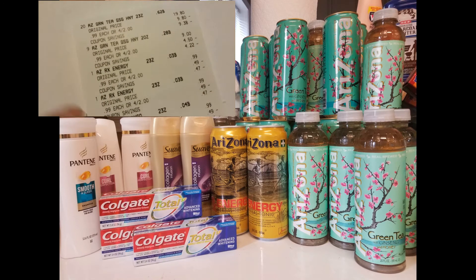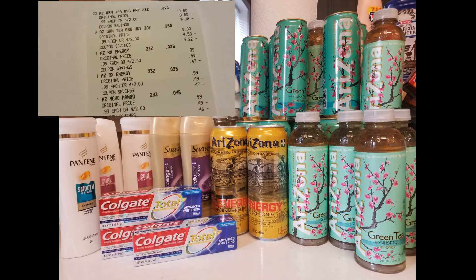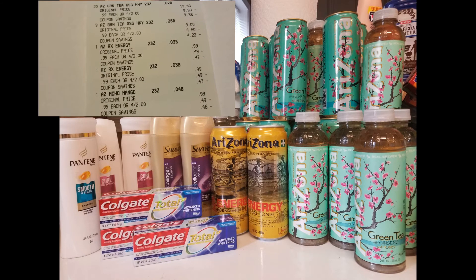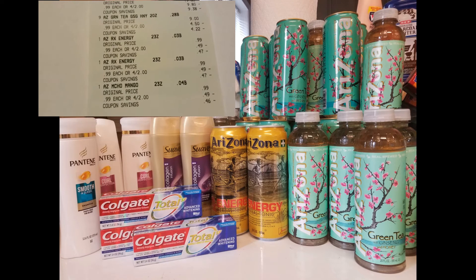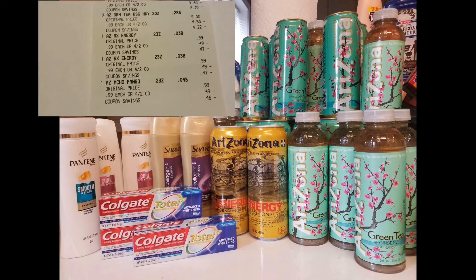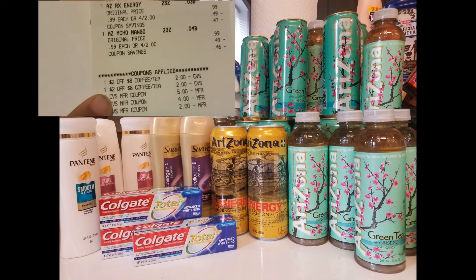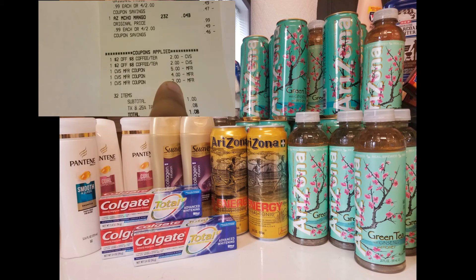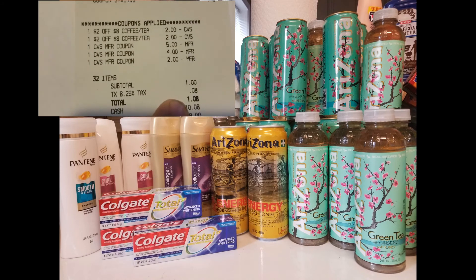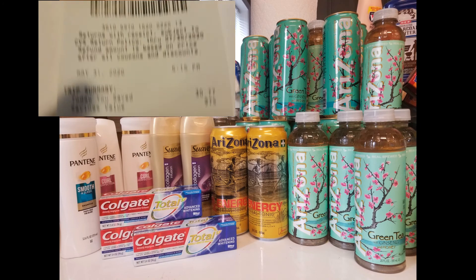The second transaction made my husband very happy — I got him 32 Arizona teas, a lot of green tea and others, on sale four for two dollars this week. I had two of the two-dollars-off-eight coffee-and-tea CRTs — one from last week that expired that day and one for this week. Sundays are typically when coupons can overlap week to week, so I used both at the same time. I applied all $11 in extra bucks from the first transaction, so my total for all 32 teas was one dollar — 97% savings, $30.77 saved.